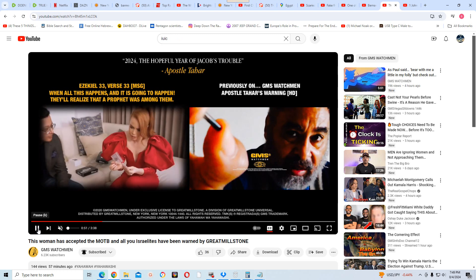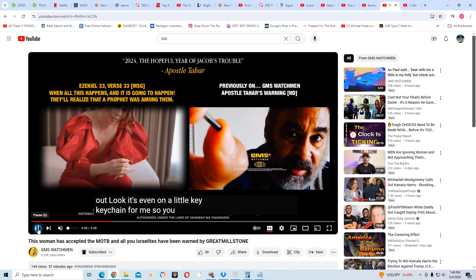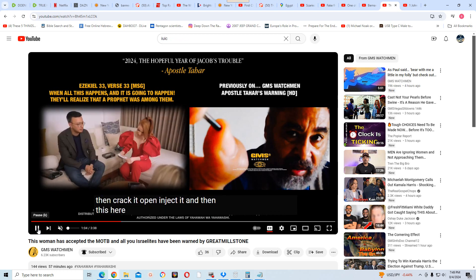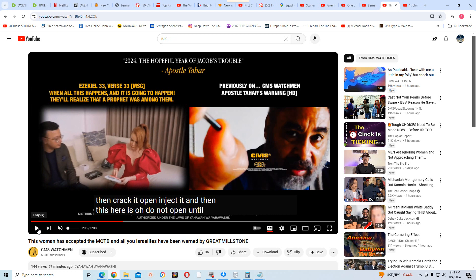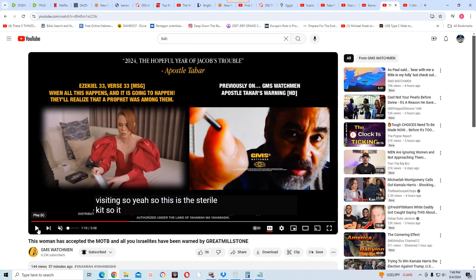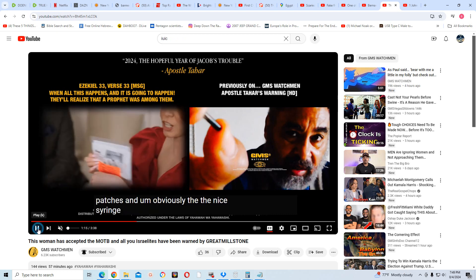She's unboxing the implant kit to see what's inside. There are two things — one is even on a little keychain so you can use it while you get used to it. Then you crack it open and inject it. The sterile kit also includes patches, and you can do it at home yourself without a doctor or tattoo artist.